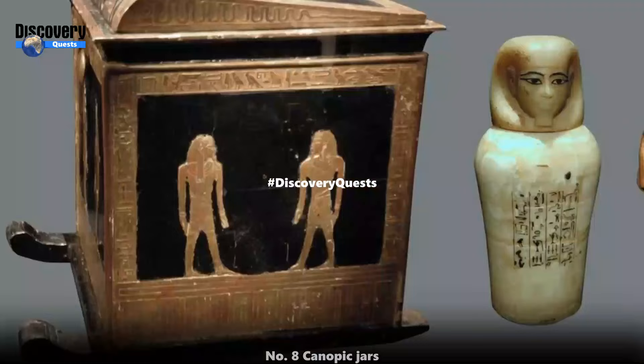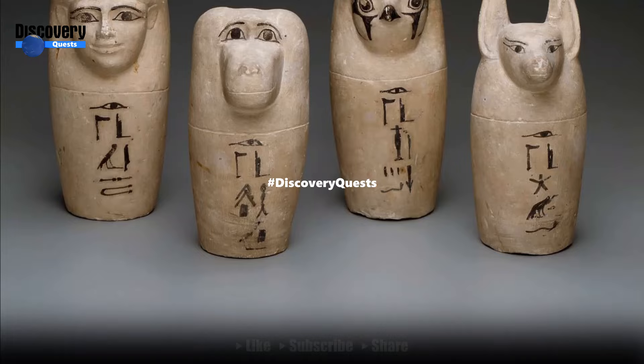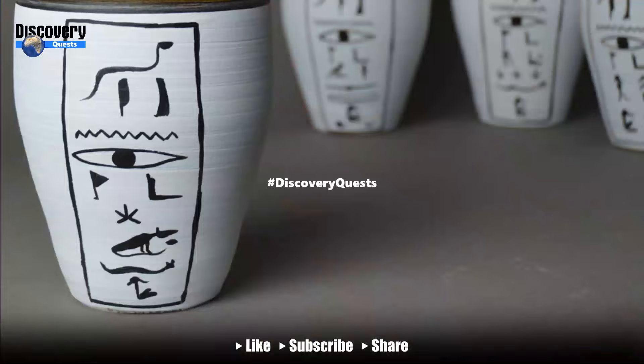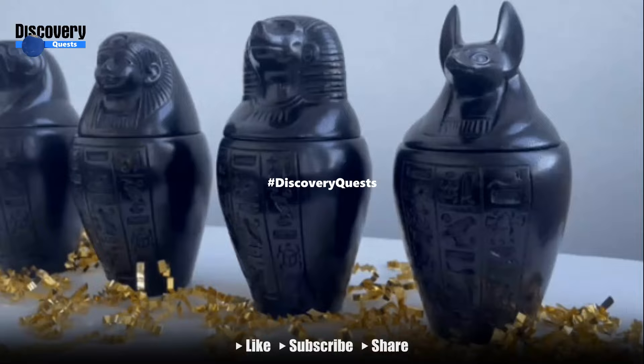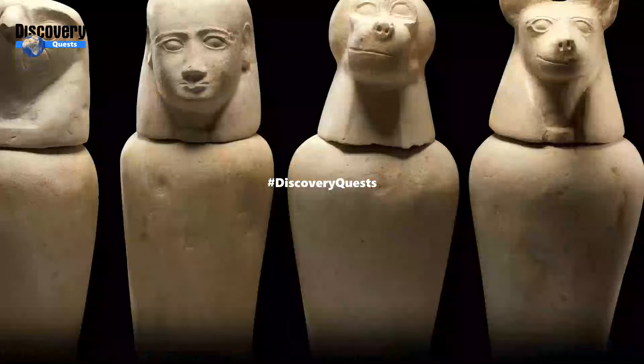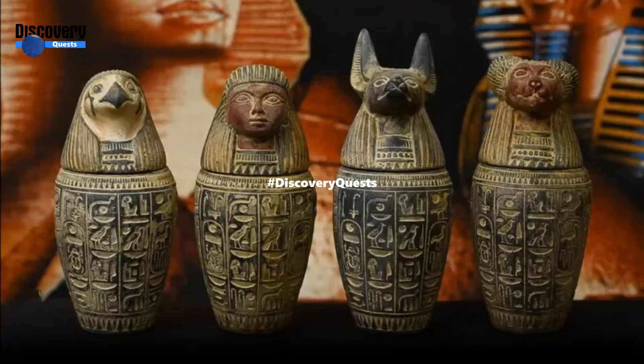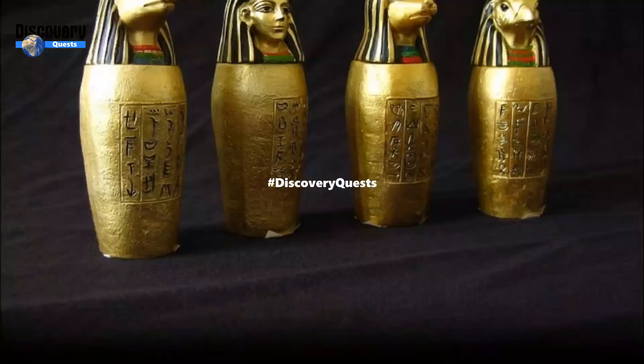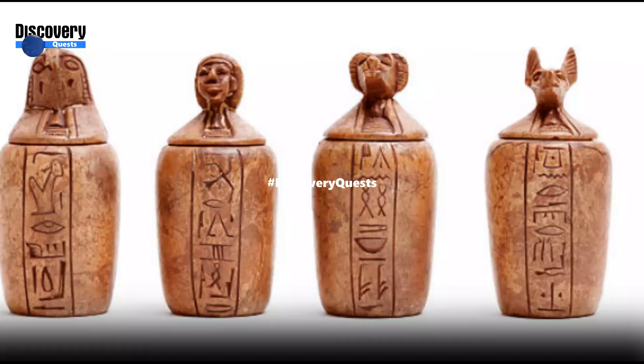Number 8: Canopic Jars. Canopic jars held some of the organs of the deceased that were removed during the mummification process. Each organ — such as the lungs, liver, intestines, and stomach — had its own jar, according to the Metropolitan Museum of Art in New York City. The ancient Egyptians considered each organ to be protected by one of the four sons of the falcon-headed god Horus: the lungs by Hapi, the liver by Imsety, the stomach by Duamutef, and the intestines by Qebehsenuef. The jars were sometimes placed in a canopic chest — a famous example being from the tomb of Tutankhamun, where the four jars were placed in an alabaster chest.